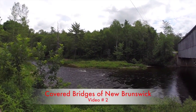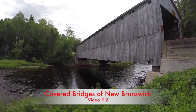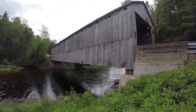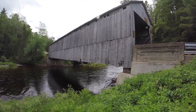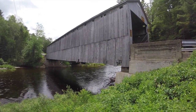Welcome to video number two in my series on the covered bridges of New Brunswick. I've driven through some beautiful countryside to get to this one today. Hopefully today I'm going to cover the bridges in Sunbury and York County. Sunbury has four, and York County has either two or three, depending on which website you believe — the third one on one of these websites says it's no longer there.